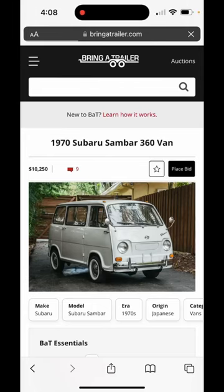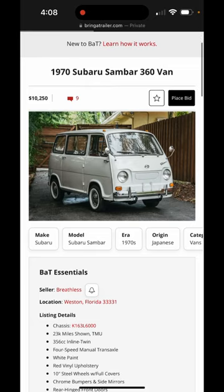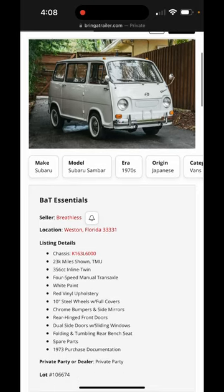Hello everyone and welcome to OR Auction Reviews. Today we're looking at a 1970 Subaru Sambar 360 van. This particular vehicle is located in Weston, Florida.